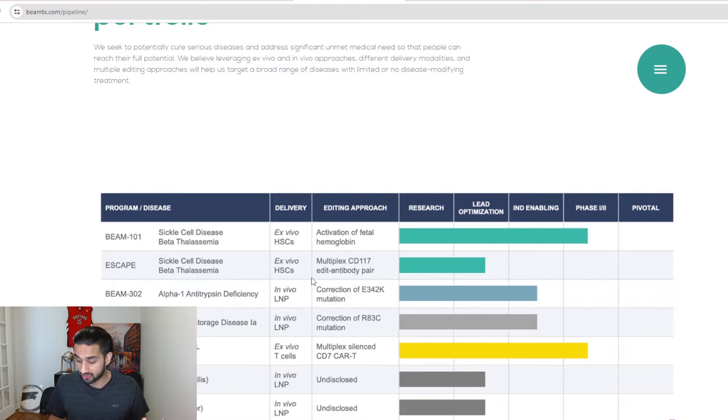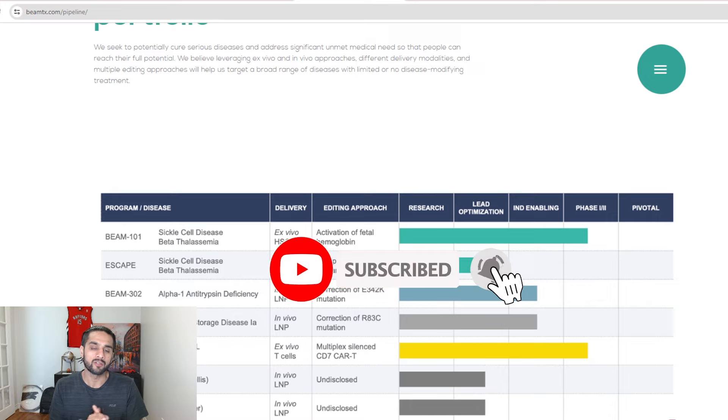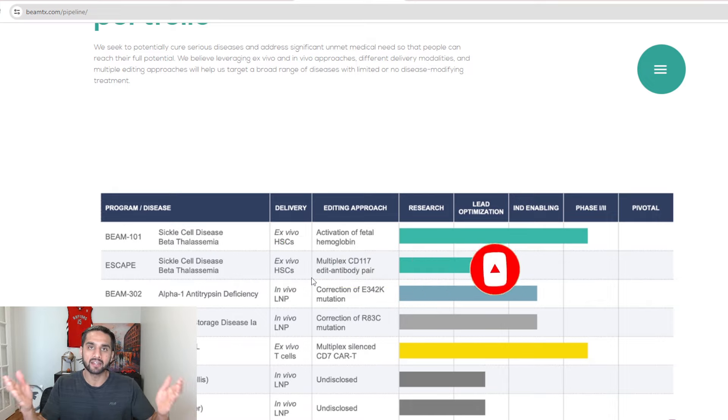Let me know in the comments what you guys think about the highlights. Do you like what's happening with Beam Therapeutics? I've seen both sides of the argument about this company. Full disclosure, I am an investor, and I know a lot of you are too. Let me know what you think about the highlights and the pipeline. Thank you so much for watching — subscribe if you like this video, like it, support the channel, bring this video to other YouTube homepages.